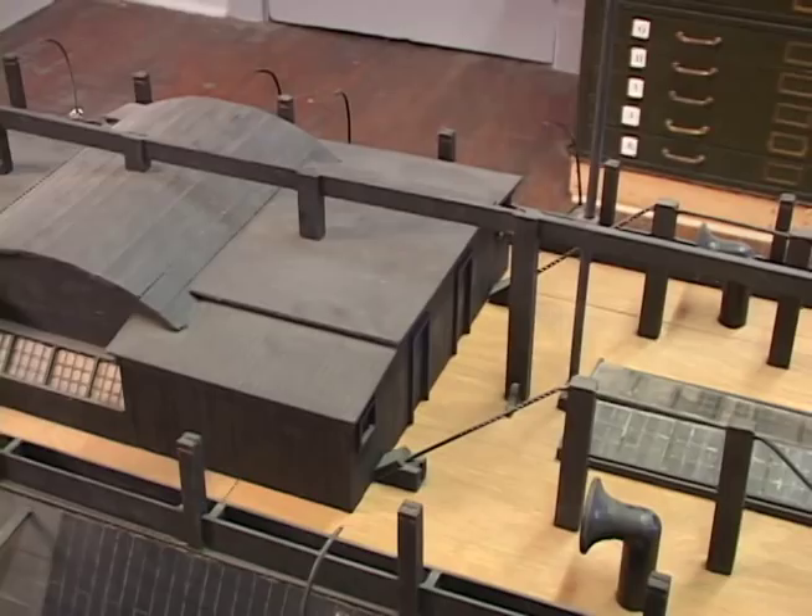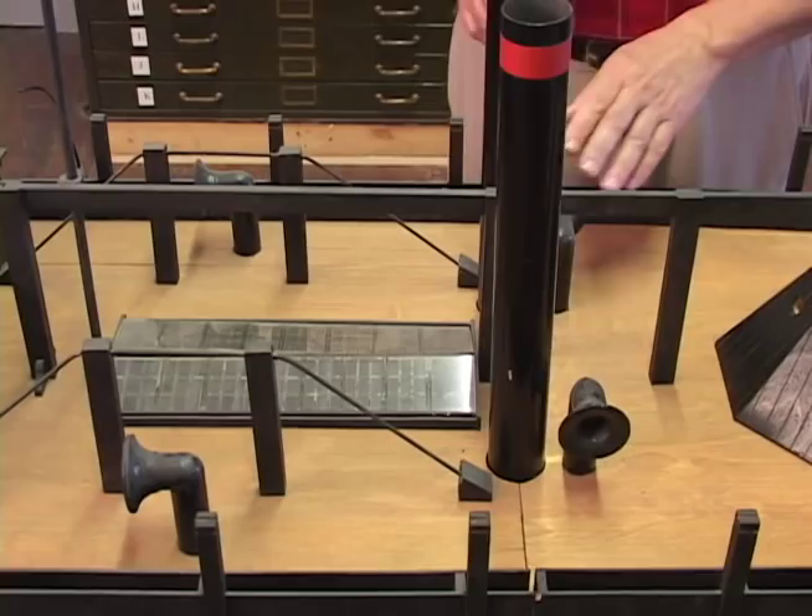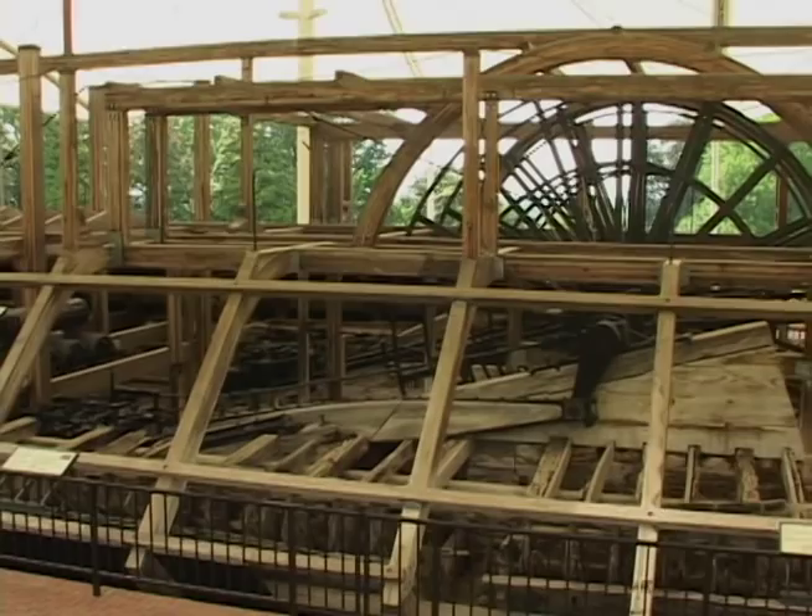What you see on the top is the hurricane deck, then you have the gun deck, and then you have the coal deck, which was down in the lower part of the boat itself. You have the air vents that came up on each side, and you have the paddle wheel house.